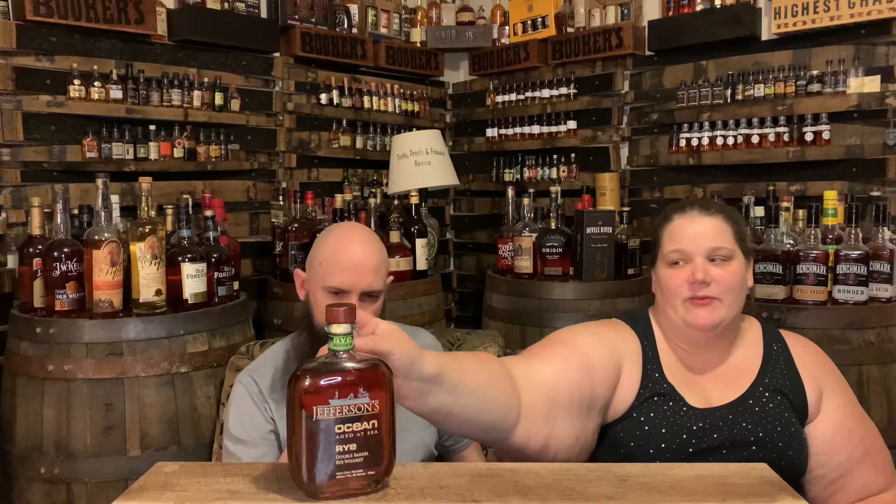John and I are kind of ocean nerds — we really, really like Jefferson's Ocean, so we know a lot about it. But this little tag that comes on the bottle tells you all about where it went and how its travels went — how much sloshing was going on. This one was a little different, and they were a little worried about this batch because it went out on the ship in hurricane season. There were quite a few storms brewing around its travel path. However, none of them really escalated in the middle of that process.